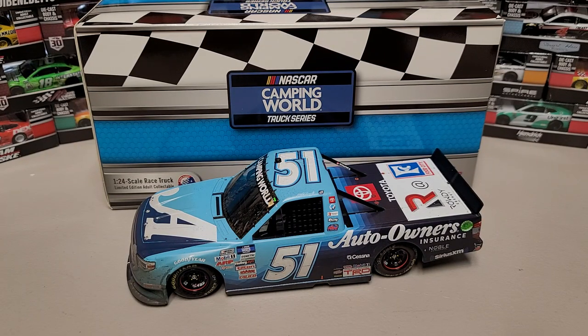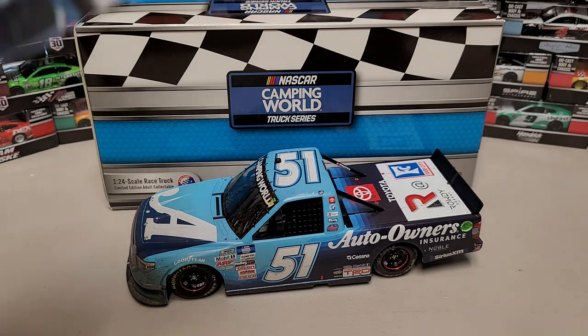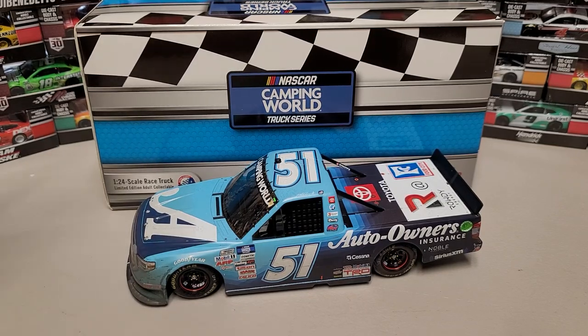Hey everybody, welcome back to another diecast review. Today we are taking a look at Martin Truex Jr.'s first career Truck Series win, and of all the tracks it's a dirt race — who'd have put it that way? Let's go ahead and see what this all comes with. It's an awesome looking truck.